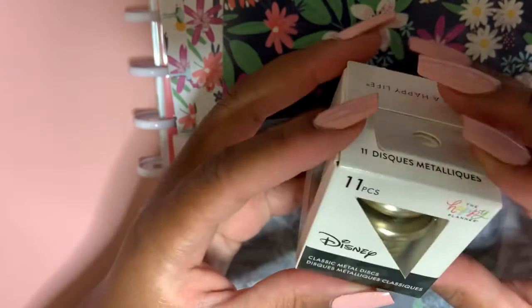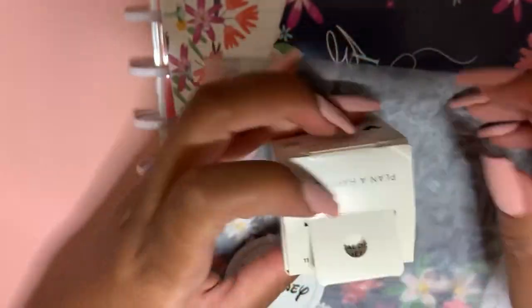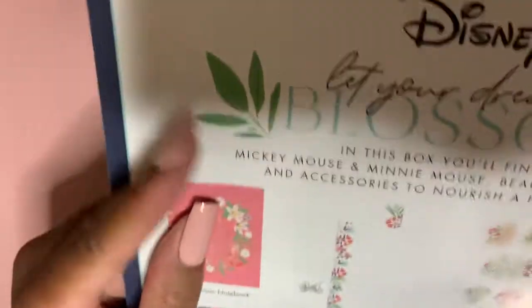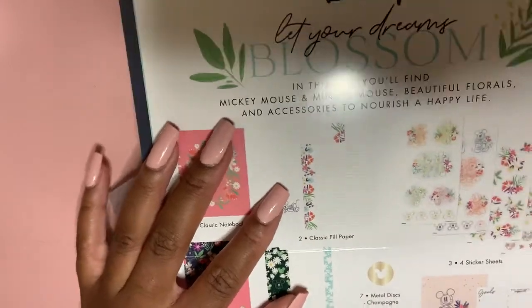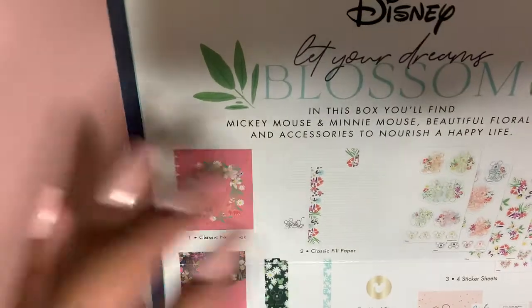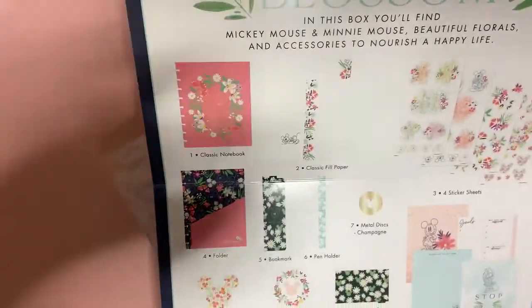It's their newest collaboration. Let me see what this card says — it's a Happy Planner exclusive. It's the 'Let Your Dreams Blossom' collaboration, and I'm just gonna pull you guys up a little bit, because yikes.